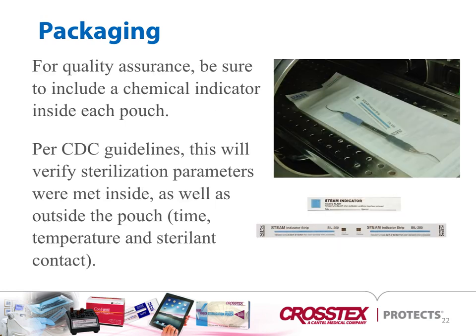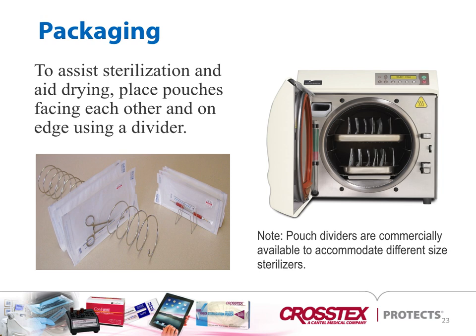For quality assurance, be sure to include a chemical indicator inside each pouch. Per CDC guidelines, this will verify sterilization parameters were met inside as well as outside of the pouch, monitoring time, temperature, and sterilant contact. To assist sterilization and drying, place pouches facing each other on dividers. Pouches should be laid on their side rather than flat — this will help promote drying and sterilization efficacy.